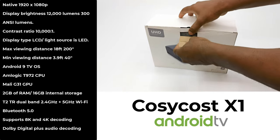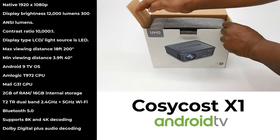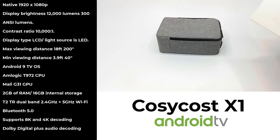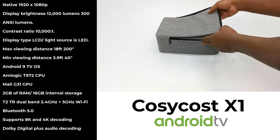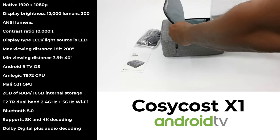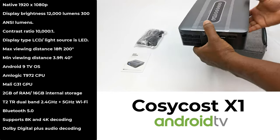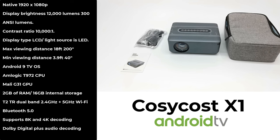The X1 has a native resolution of 1920 by 1080p. It has a display brightness of 12,000 lumens or 300 ANSI lumens, and a contrast ratio of 10,000 to 1. Its display type is LCD and its light source is LED. It has a maximum viewing distance of 18 feet delivering a 200-inch display, and a minimum viewing distance of 3.9 feet delivering a 40-inch display. It features Android 9 built-in operating system. Its CPU is the Amlogic T972 and its GPU is the Mali G31. It has 2GB of RAM and 16GB of internal storage, dual-band 2.4GHz plus 5GHz Wi-Fi, and Bluetooth 5.0. It supports 8K and 4K decoding with Dolby Digital Plus audio decoding.